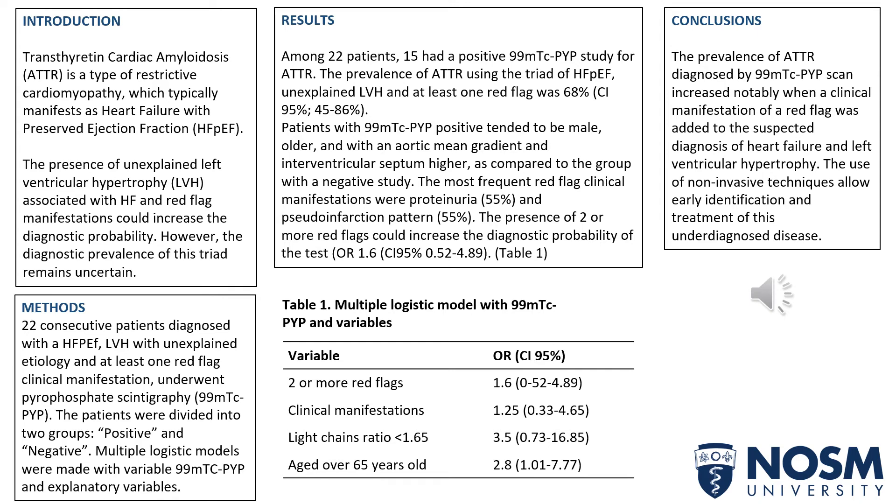As the conclusions, we can say that the prevalence of ATTR diagnosis by PYP scan increased notably when a clinical manifestation of a red flag was added to the suspected diagnosis of heart failure and left ventricular hypertrophy. The use of non-invasive techniques allows early identification and treatment of this under-diagnosed disease.